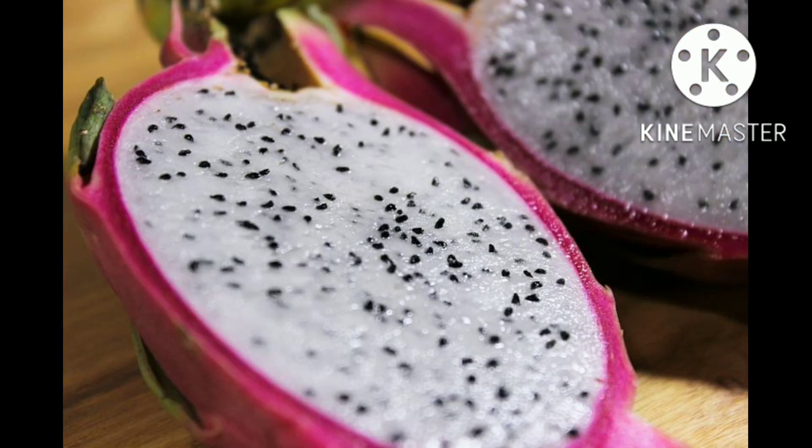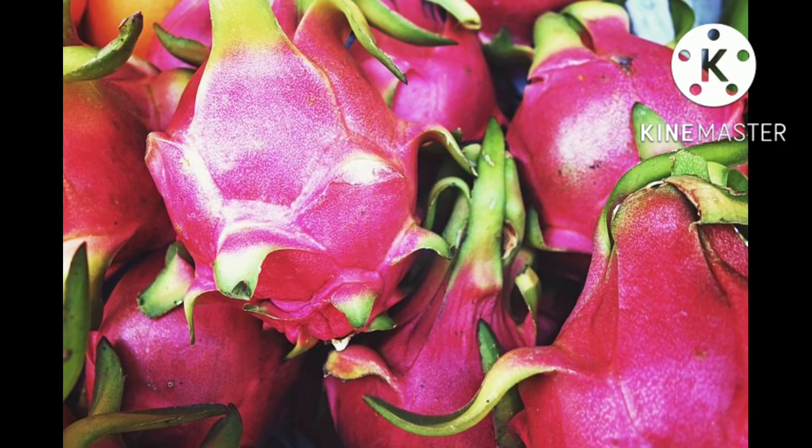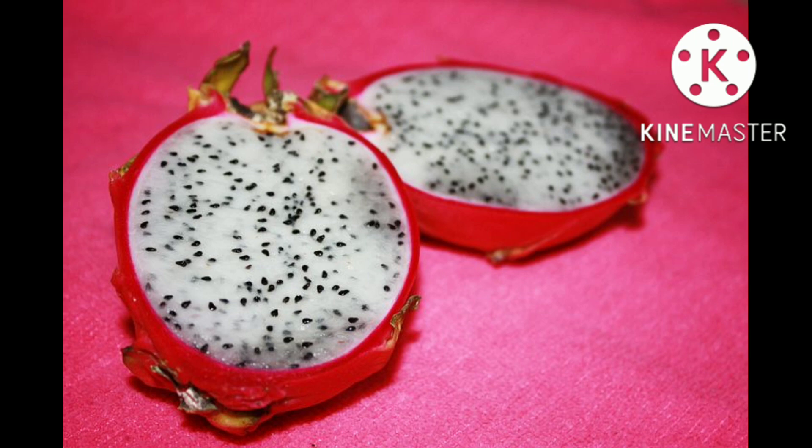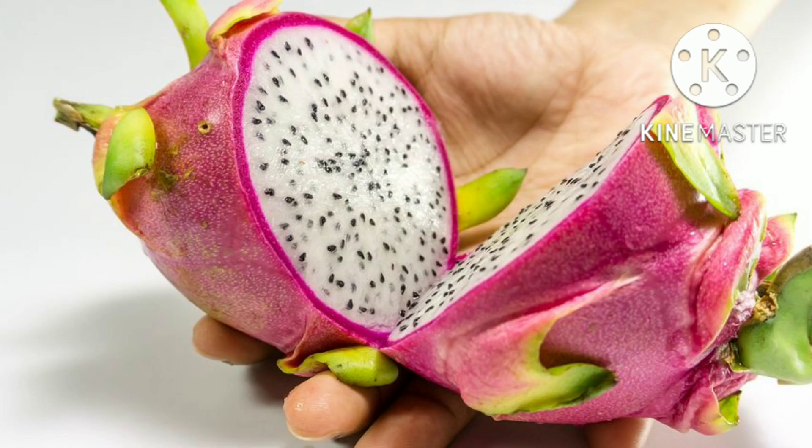Self-fertilization will not produce fruit in some species, and while cross-breeding has resulted in several self-fertile varieties, cross-pollinating with a second genetically distinct plant of the same species generally increases fruit set and quality. This limits the capability of home growers to produce the fruit. However, the plants can flower between 3 and 6 times in a year depending on growing conditions.